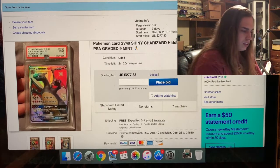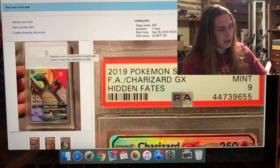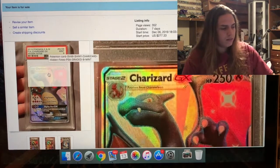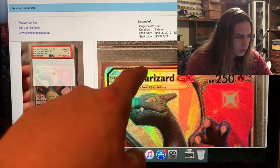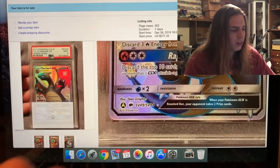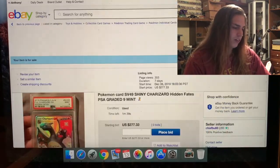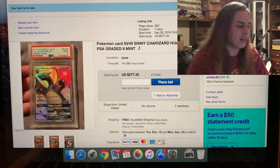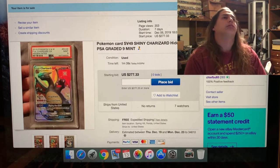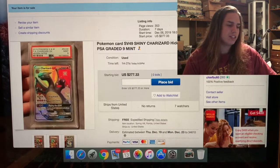So far no bids on the SV49. This is the full art Charizard GX Hidden Fates SV49, mint 9. The centering is off — you can see the thin silver line above the black border is very thin, while on the bottom it's very thick. That's what threw off the centering and gave it the nine. This is also the card from the Hidden Fates set that we're still searching for — we're gonna keep hunting.